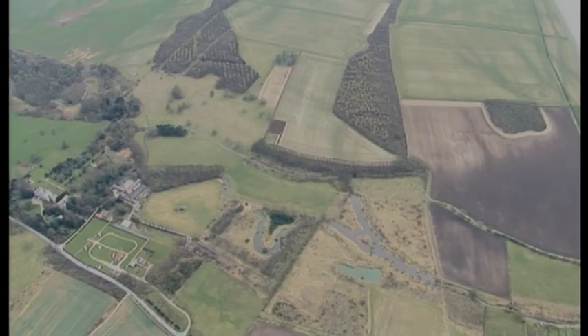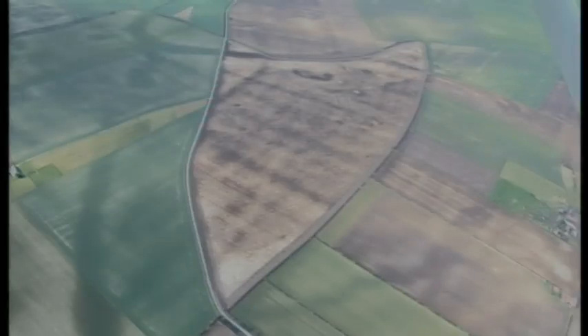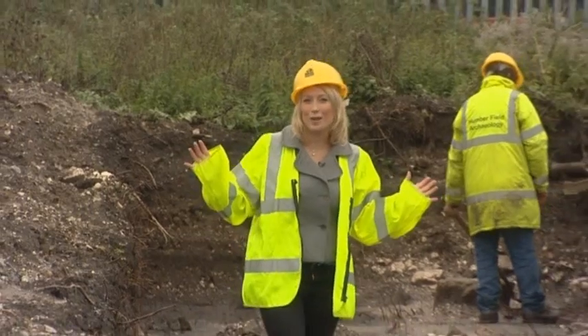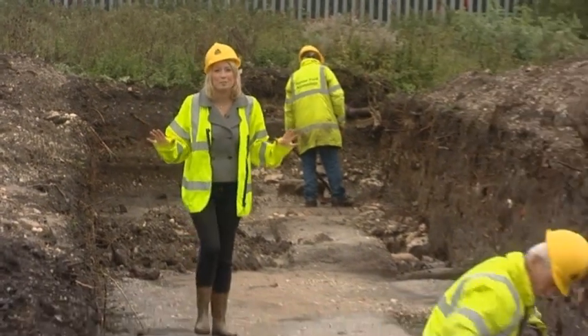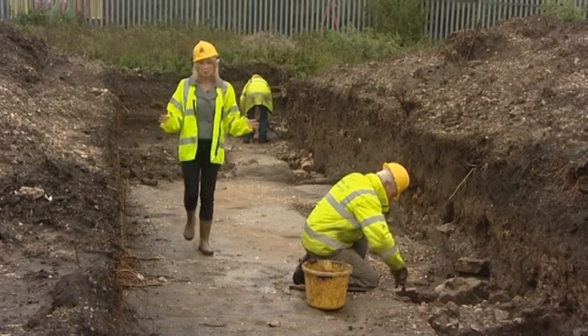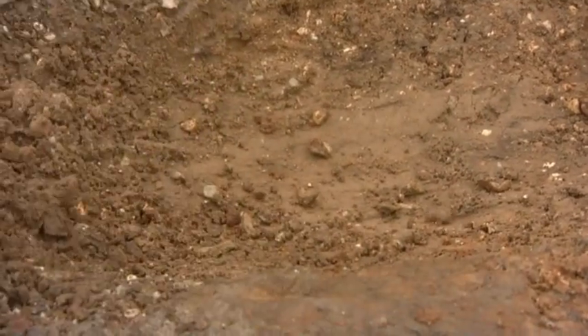Over the summer, more than 60 new Iron Age and Roman settlements were discovered during flights across Holderness. The sites which were discovered in Holderness this year are still buried underground and are only found because of the dry weather we saw earlier this year.